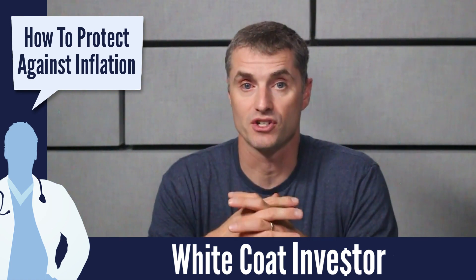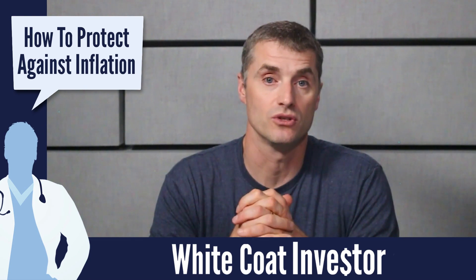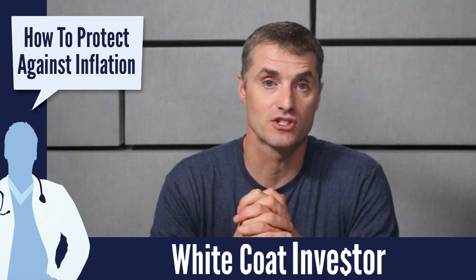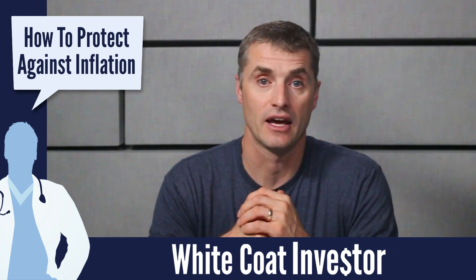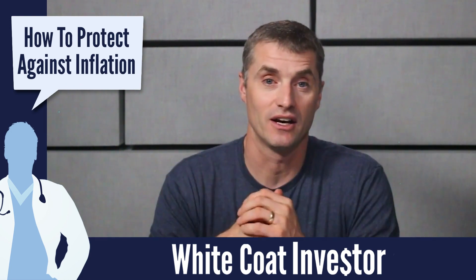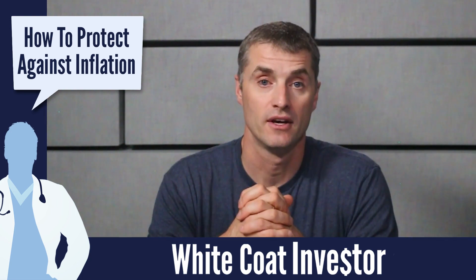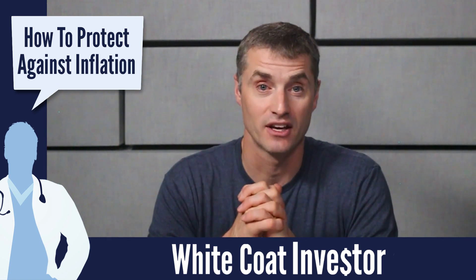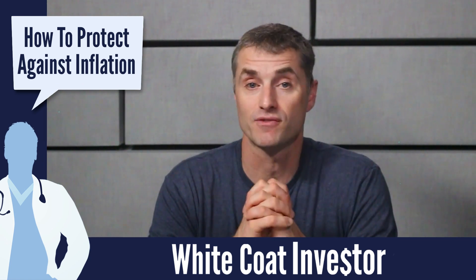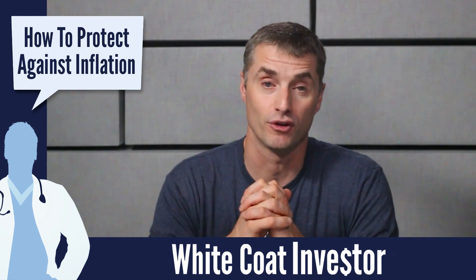Even within bonds, there are some bonds, such as I-bonds and TIPS, that can help to combat inflation because they're indexed to inflation. For example, in 2021, inflation went up significantly. And guess which bonds are the best bonds to own right now? As I record this in October or November of 2021, I-bonds bought in 2000 are paying almost 11%, and I-bonds bought within just the last few months are actually paying 7%, which is awfully good for a bond.